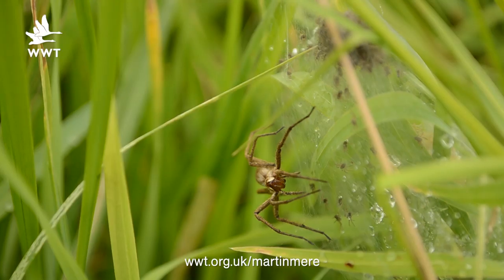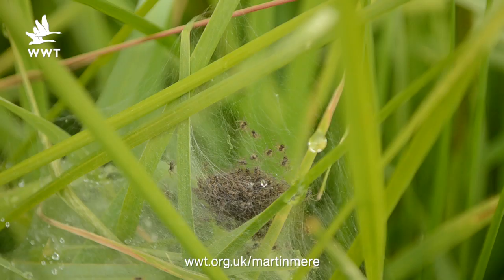Here's some footage of a web spider who's created a nest in the reeds. Surprisingly, her web can not only support her weight, but also the weight of her hundreds of spiderlings.